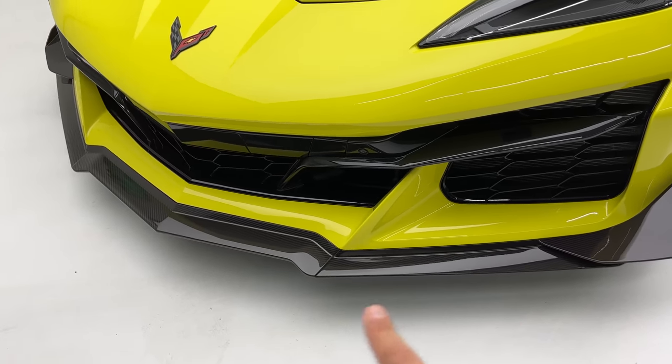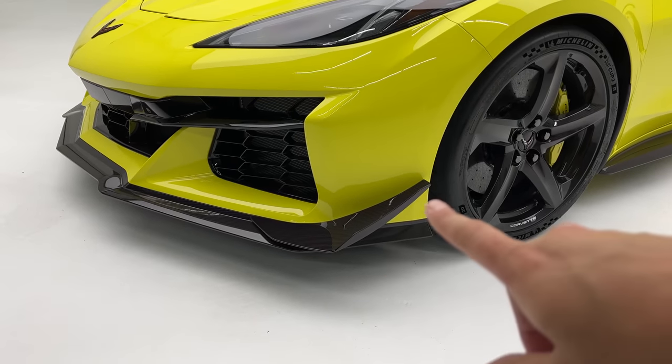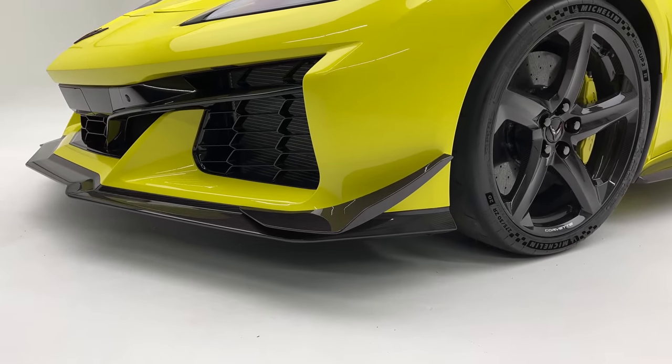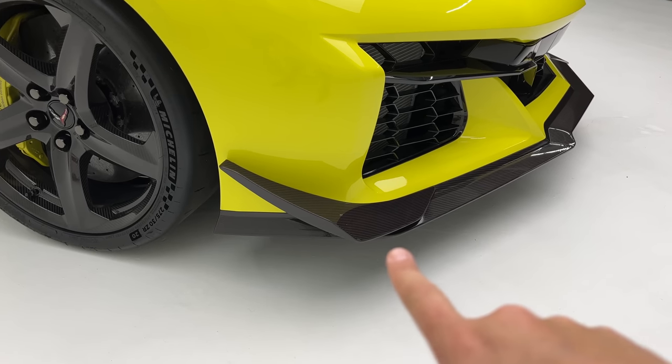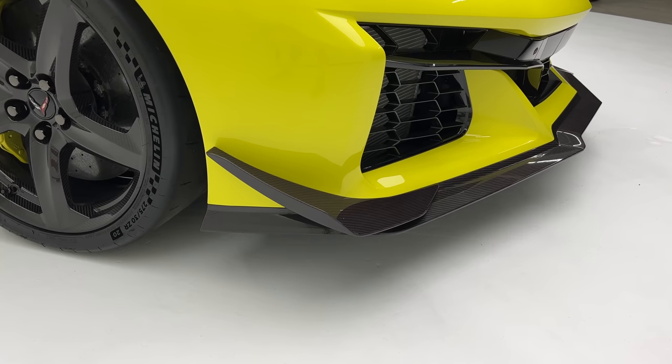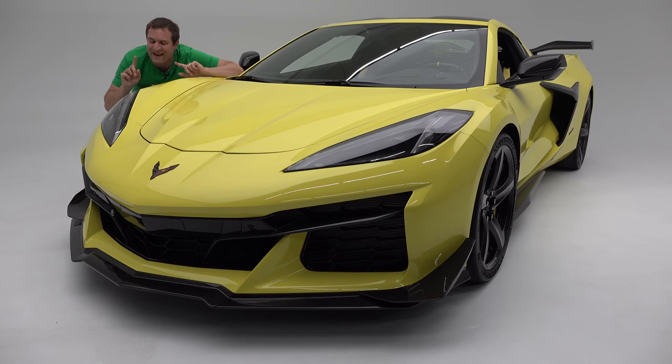You can also see canards on the side of the car, finished in carbon fiber. These and the front splitter are intended to improve downforce, keep the car on the ground, and improve track times — they come with the Z07 package. You can also get them by adding an optional aero package separately, but if you get Z07, the aero package is included by default, so you get these cool aerodynamic touches up front.